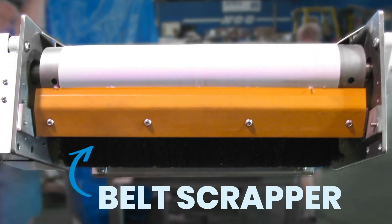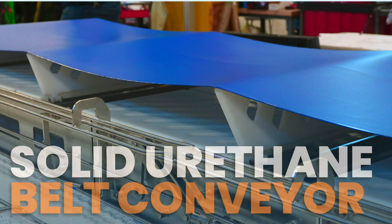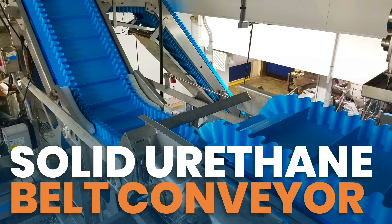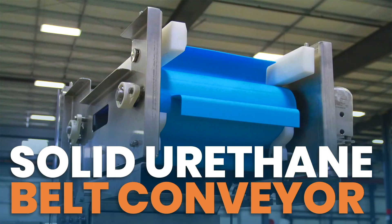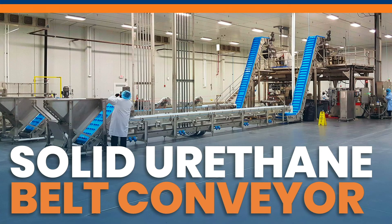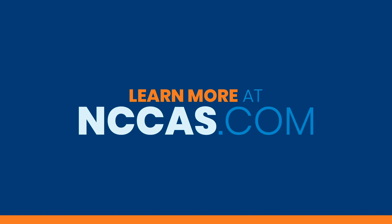When food safety and cleanability are your number one priority, look no further than the solid urethane belt conveyor. We've been designing food manufacturing conveyor systems for over 30 years, and we have the experience to help you develop a solution for your facility. Learn more about this and other solutions from the experts at nccas.com.